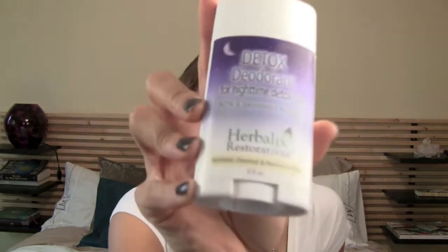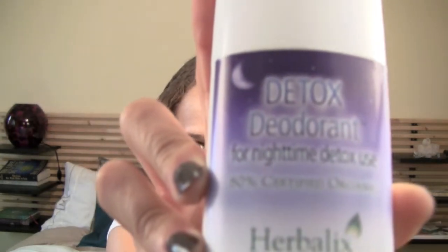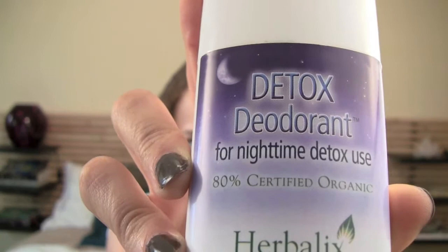I was at the Natural Product Expo, and there are thousands upon thousands of cool natural products. But when I saw this one, it really, really was revolutionary, and I got so excited, because what it is, is it's a detox deodorant for nighttime detox use.